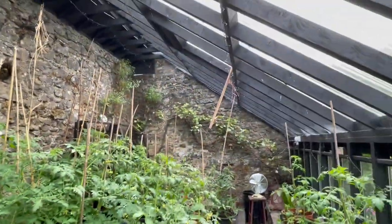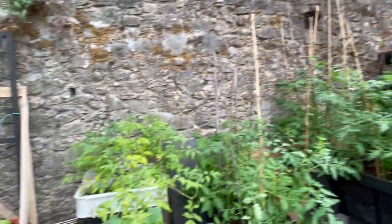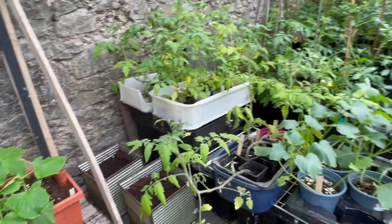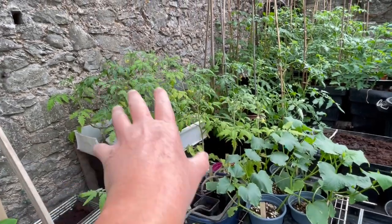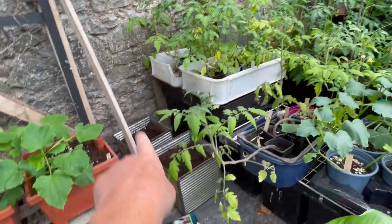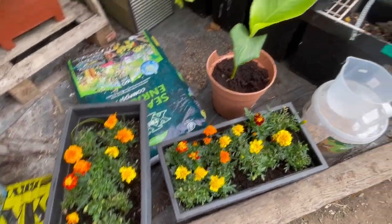Last year I didn't prune the grape back as hard, so I'm pruning it back much harder this year. The only thing that got mildewy besides the grape were the cucumbers. Here are some planted cucumbers I still have to plant. There's so much I still have to do — watering and feeding those tomatoes, the aubergine needs to go in there, those cucumbers need to go in there. It's never ending.